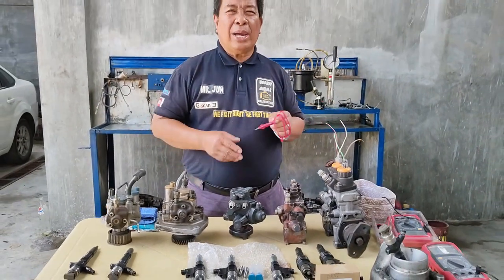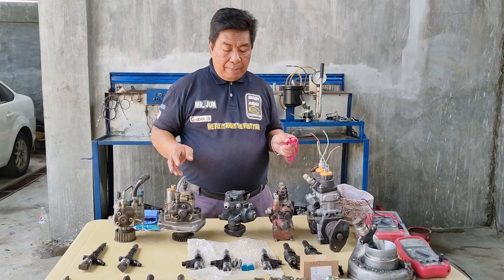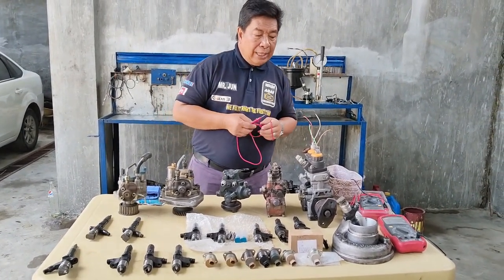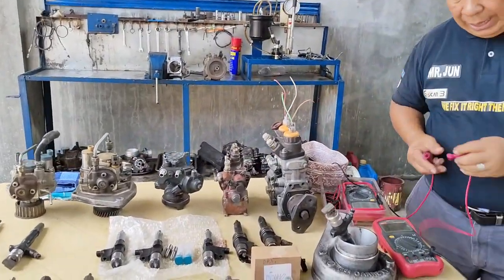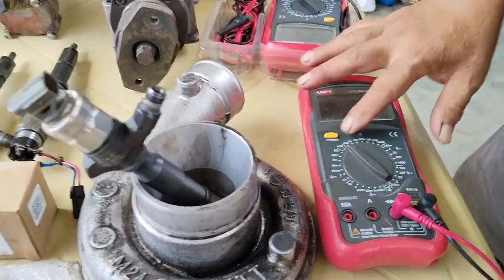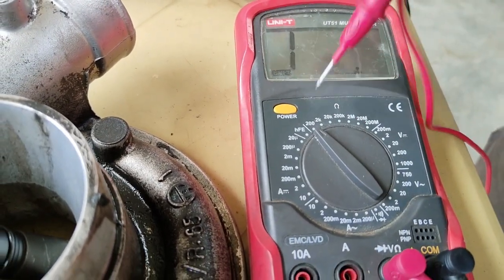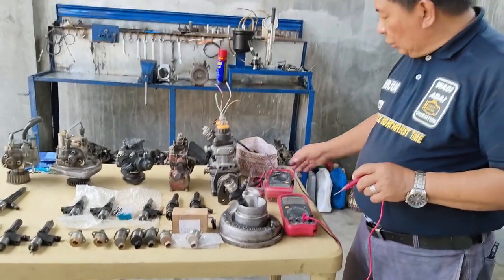Iisa-isahin po natin na susukatin ang mga ito at i-compare po natin sa ibang mga bagong pyesa. Ang unahin po natin ay yung suction control valve — susukatin po natin yung ating suction control valve. Tingnan po natin mabuti kung paano natin susukatin ang mga ito. Ito po ang ating multimeter — yo-on po natin siya. Sa range 200 po tayo, direct reading po tayo. Kasi mabababa lang naman po ang resistance nitong ating mga suction control valves.